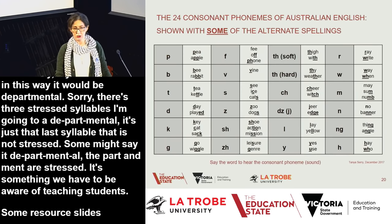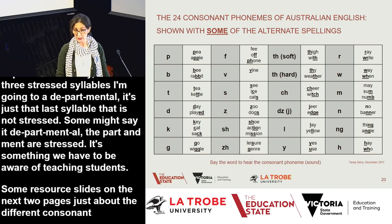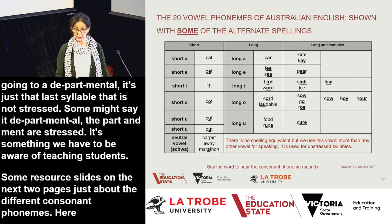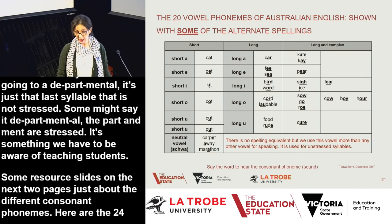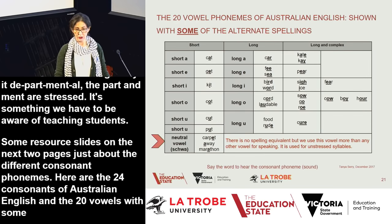Here are resource slides showing the 24 consonants of Australian English and the 20 vowels with some alternate spellings. The neutral vowel or schwa is highlighted at the bottom — it doesn't have a spelling equivalent, but we use this vowel more than any other in spoken language, and it is used for the unstressed syllable.